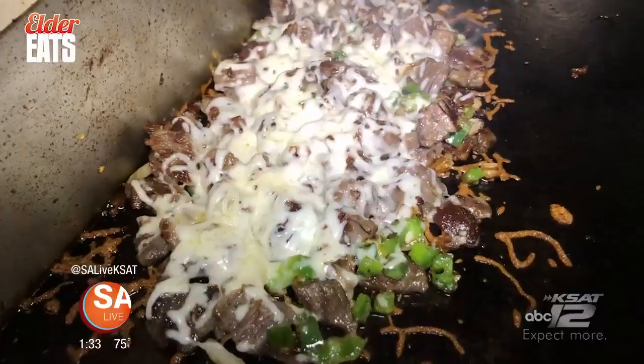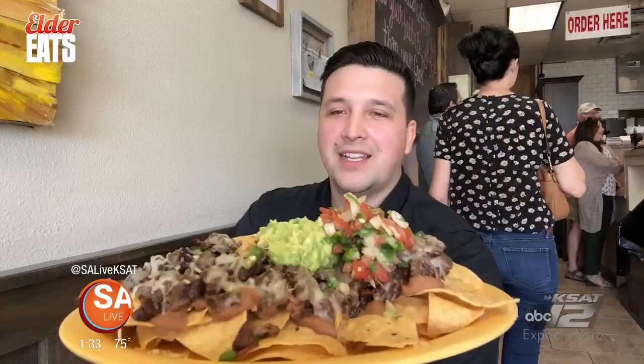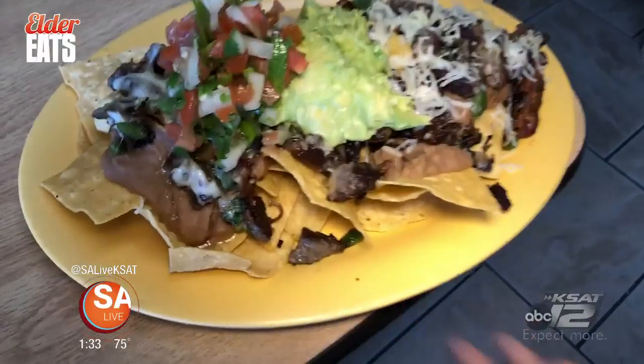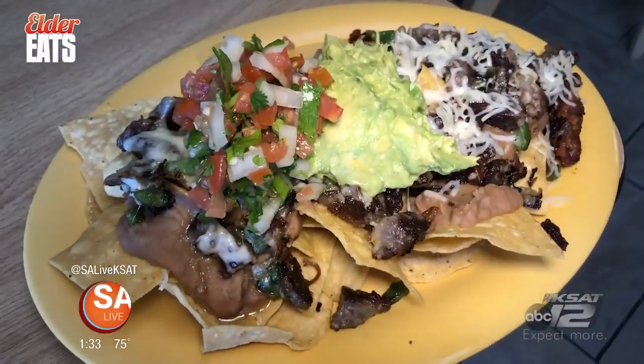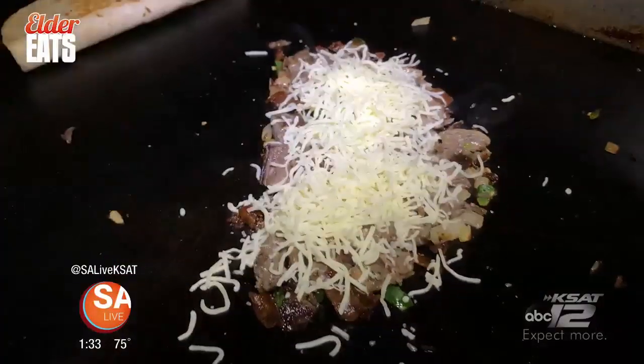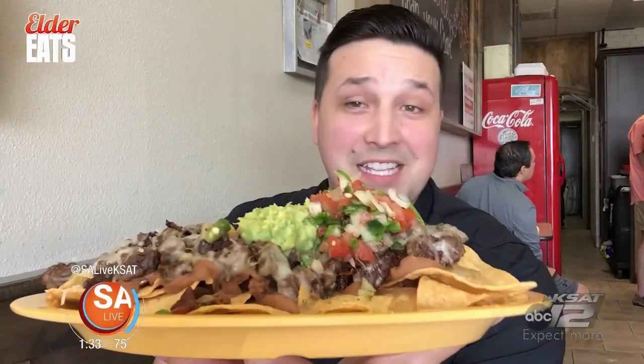Tacos and Salsa offers cheesy alambre tacos and alambre nachos. The alambre nacho is massive — you can feed two people with one plate. It's the onions, the bacon, the peppers all mixed together with the cheese. You've got the beef on there as well, a little bit of heat. And then you have the guac right on top, the fresh pico de gallo. This looks delicious.